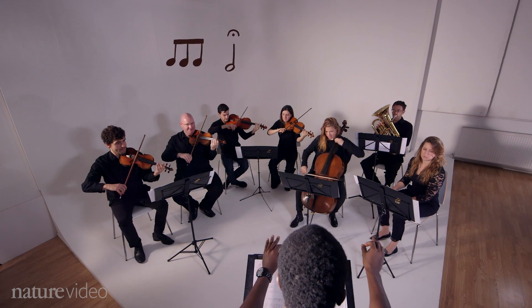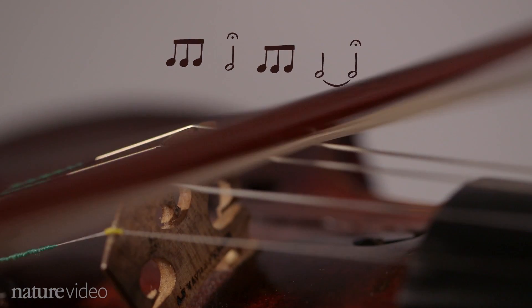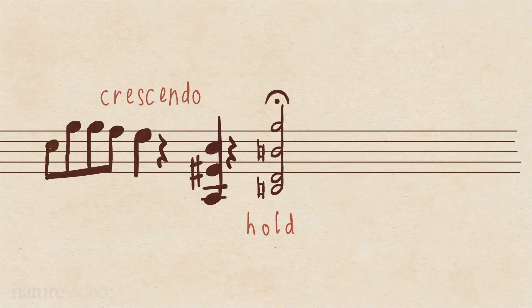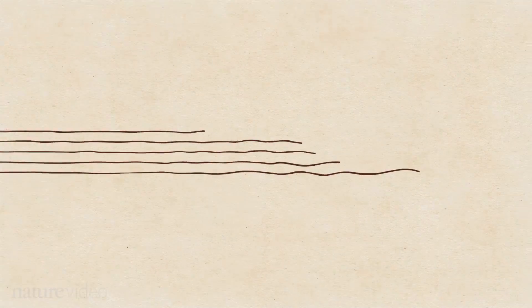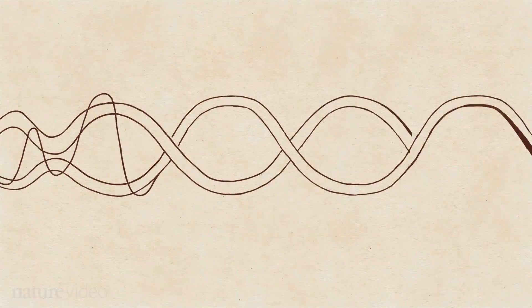If you change the notes of Beethoven, you'd probably get a strange reaction. But you don't have to change a music score to change how it's expressed. And it's the same in our genes — you don't have to change the DNA itself to change how genes are expressed.